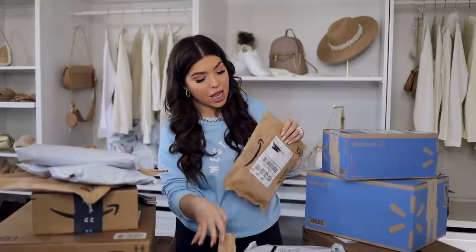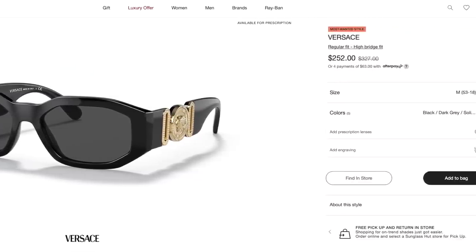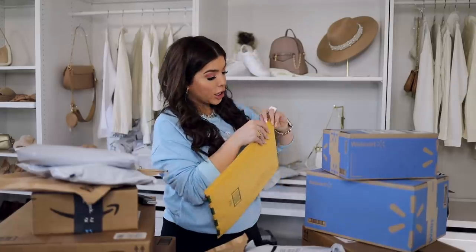We got another one from Amazon — these are some sunglasses. I ordered these because they were giving me major Versace vibes with the side gold detailing. I went with black, but they come in a lot of other color options. I forget exactly how much they were but they were pretty inexpensive — I will have the price listed below.